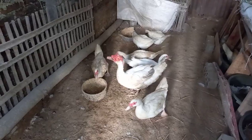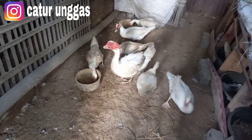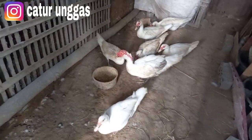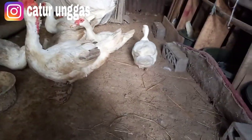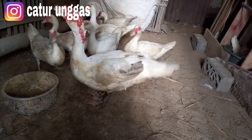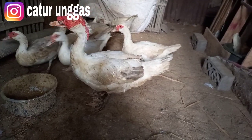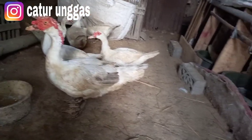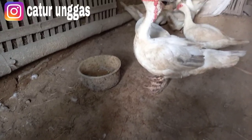Kita buat video di dalam kandang. Kita akan membahas tentang indukan yang macet bertelur — disebabkan oleh apa dan cara mengatasinya. Informasi ini saya berikan sesuai pengalaman. Di sini sudah lumayan mendapatkan telur fertil. Kemarin kita kirim ke Sulawesi Utara, dan nanti jadwalnya ke Aceh. Kita baru dapat 8 butir, sedangkan pemesanan sekitar 10 butir.